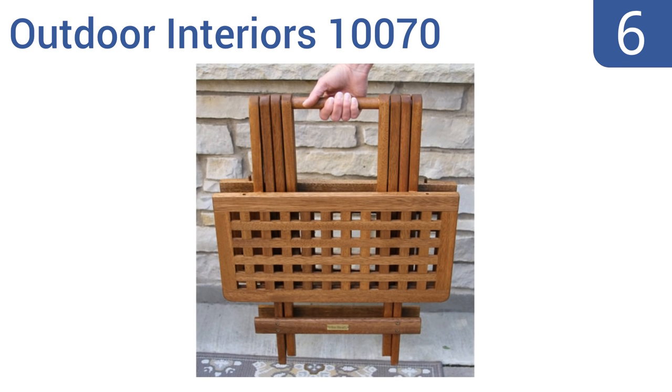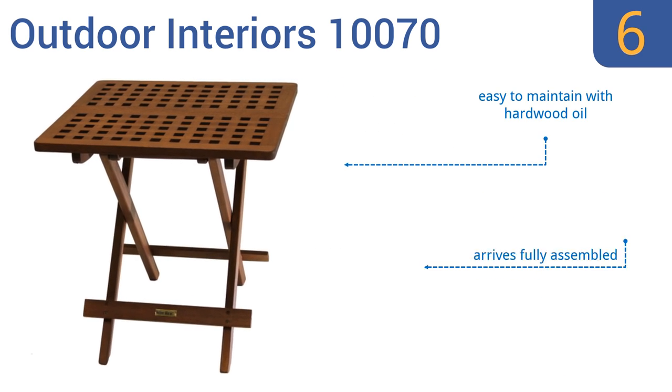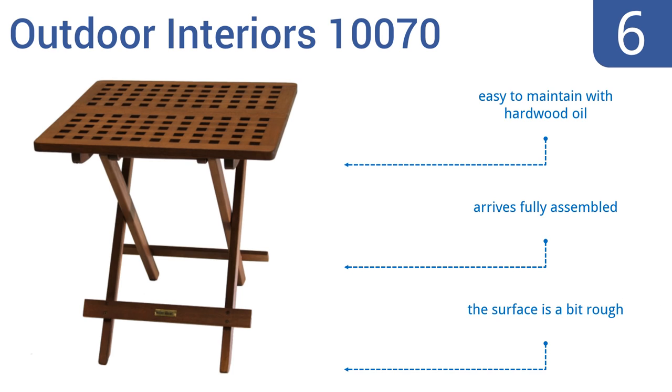Moving up our list at number six, the Outdoor Interiors 10070 is both charming and incredibly functional. Made from durable eucalyptus, this table is perfect to put appetizers on at a garden party or to display potted plants. Plus the legs form a natural handle when it's folded up. It's easy to maintain with hardwood oil and arrives fully assembled, however the surface is a bit rough.